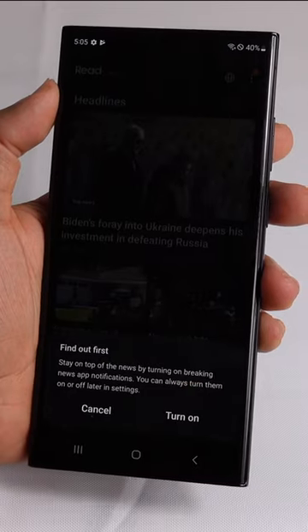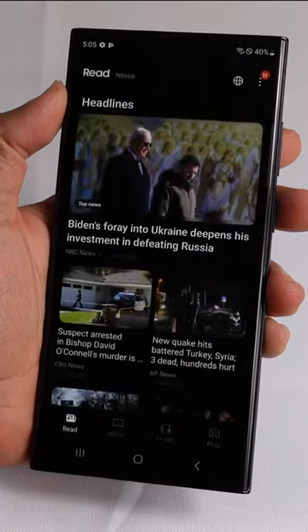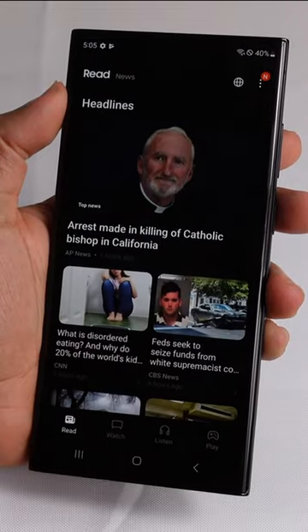Find out first on top of the news by turning on breaking news app notifications — you can always turn them on or off later. We'll go ahead and hit cancel there, but if you want notifications you can hit Turn On.